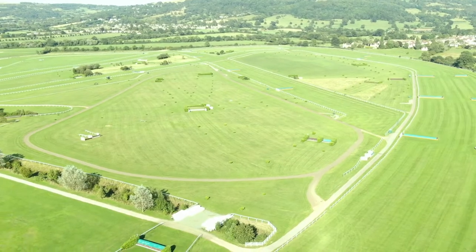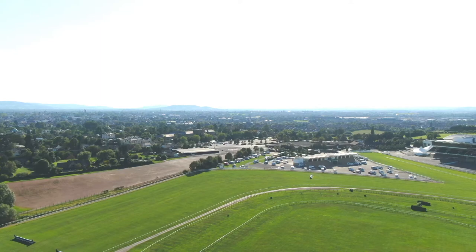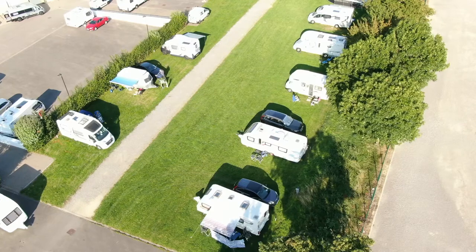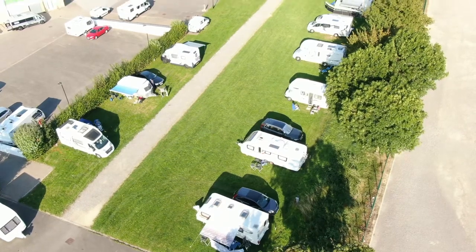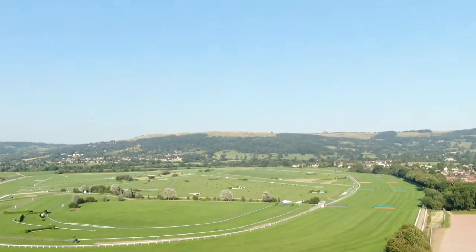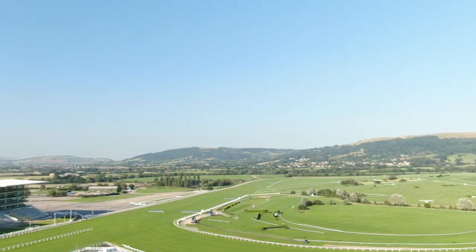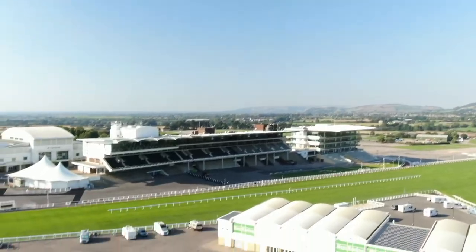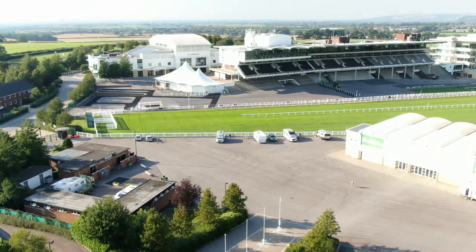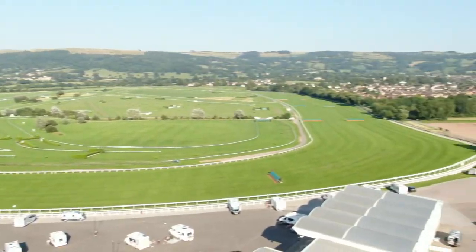The Caravan and Motorhome Club site in Cheltenham is actually part of the actual racecourse itself, which will give us some additional viewpoints and add a bit of excitement to our videos. The site is mostly hard standing — as you can see there are quite a few caravans along the front — and on race days you've got no chance trying to get into the place.